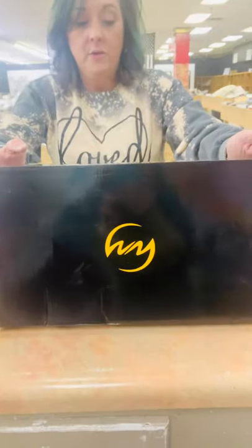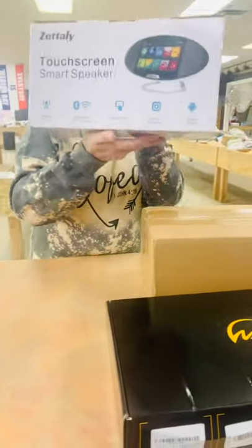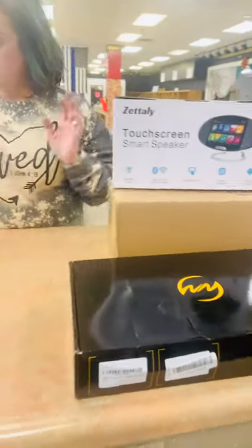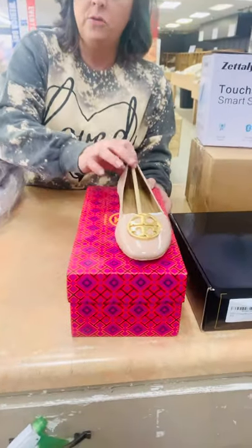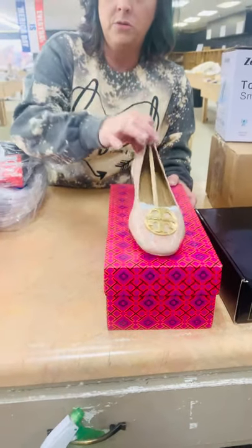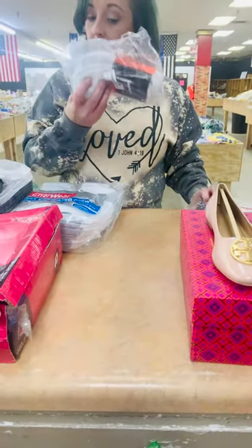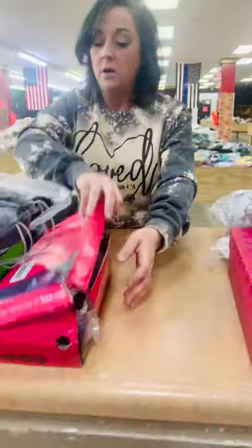We have a touchscreen wireless speaker — pretty neat. We have some Tory Burch shoes — these things were $200 and something dollars. We have Puma socks, Nike socks, men's socks — great sock and stuff.